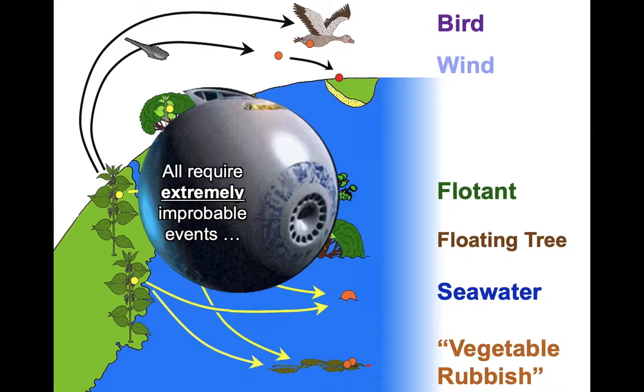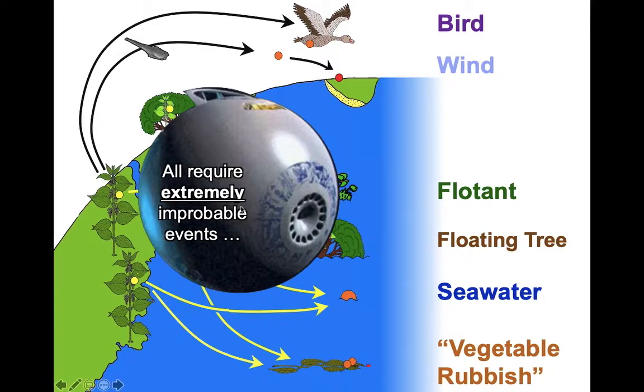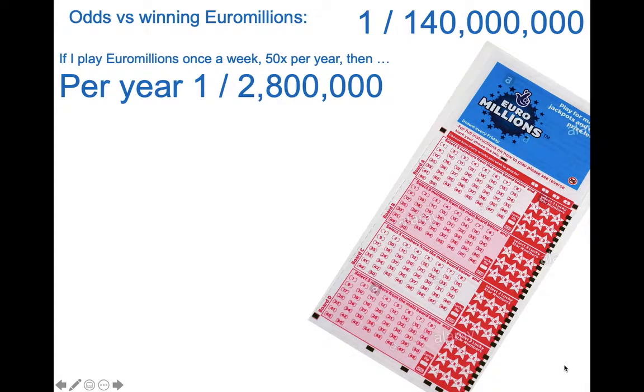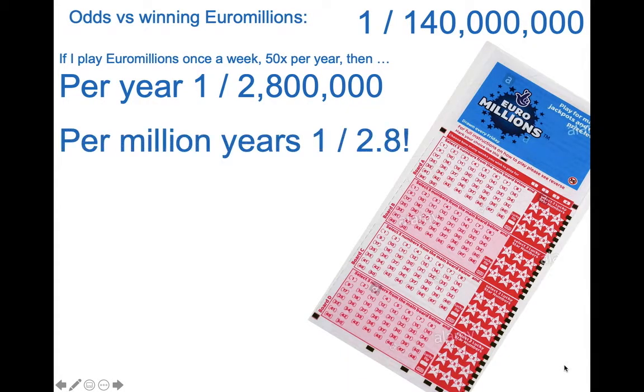This leaves six possibilities, all of which require extremely improbable events. So let's talk about probability. Consider winning the EuroMillions — a one in 140 million chance. But if I play every week for a year, I cut the odds to one in 2.8 million, and if I do that for a million years, the odds drop to less than one in three. So if time's on my side, I can cut these odds quite substantially.